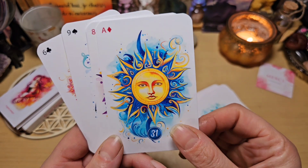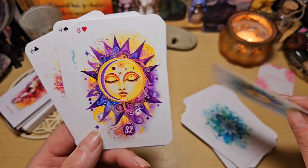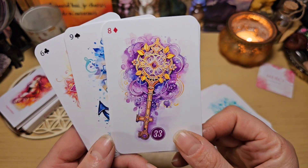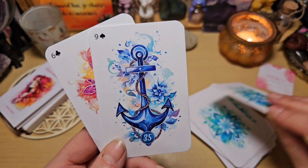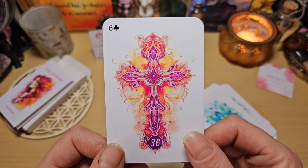L'hélice. Le soleil. La lune, très belle aussi. La clé, magnifique. Les poissons. L'encre.